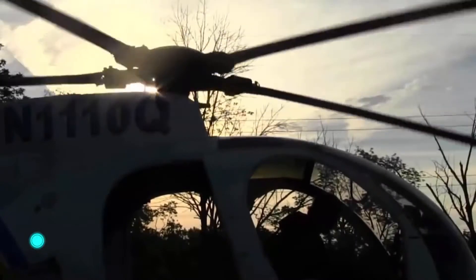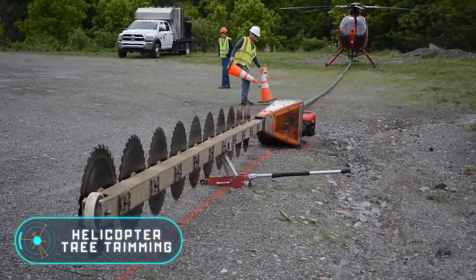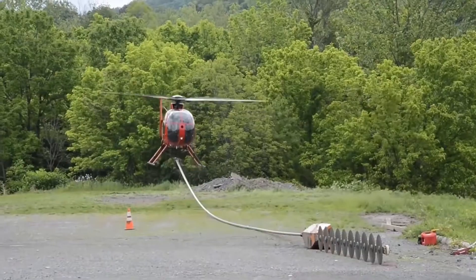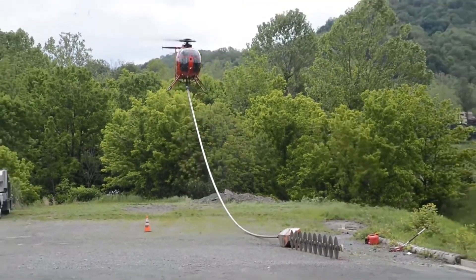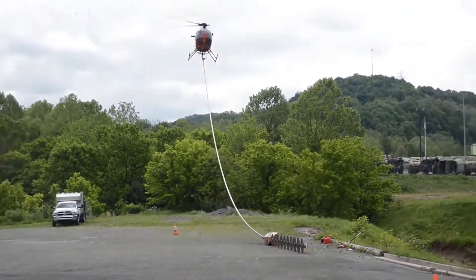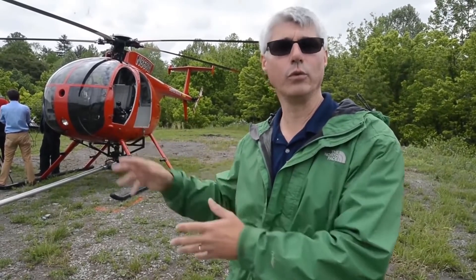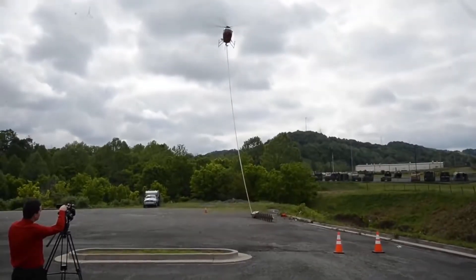Helicopter tree trimming. The unique technology of helicopter tree trimming seems almost fantastic, but it is used in reality. To carry out this process, a special circular saw blade is used, consisting of steel blades fixed one below the other. The device is powered by a common diesel engine.